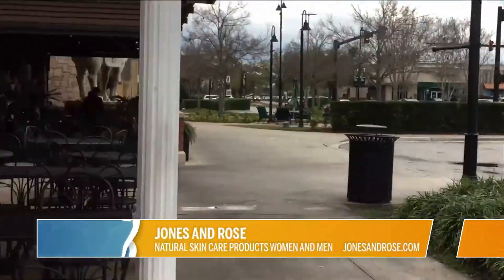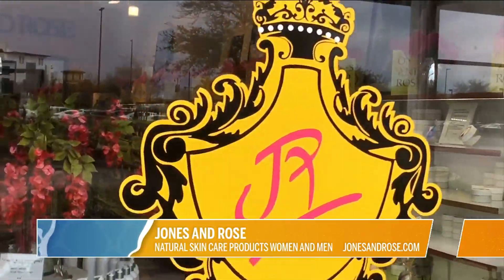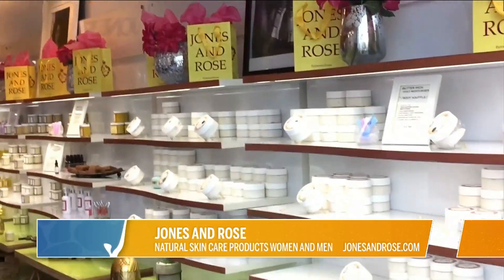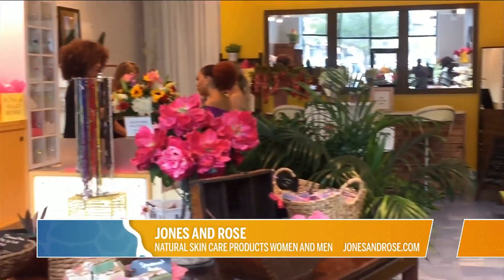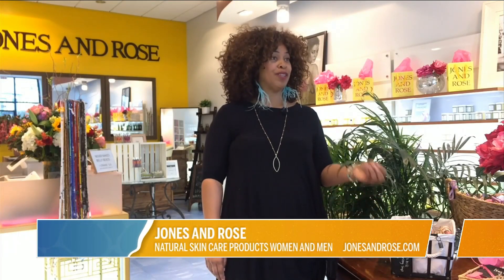Jones and Rose is a natural-based bath and body company. We focus on using a lot of natural ingredients to moisturize and nourish the skin. We use a lot of essential oils, a lot of butters, a lot of just natural ingredients that hydrate and take care of your skin. Our ingredients are sourced from all over the world and we use them to make butters, lotions, sugar scrubs. Everything is designed to nourish and moisturize the skin and protect your skin from aging.